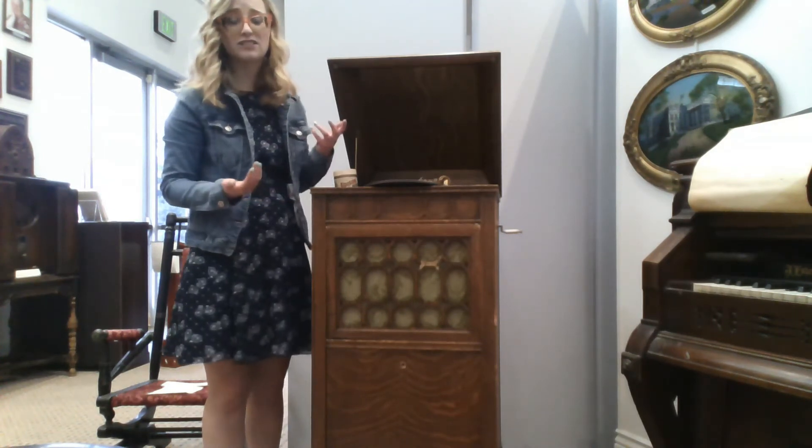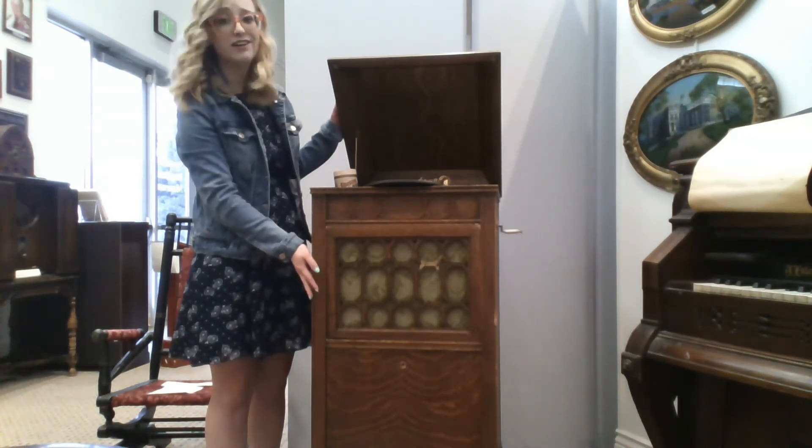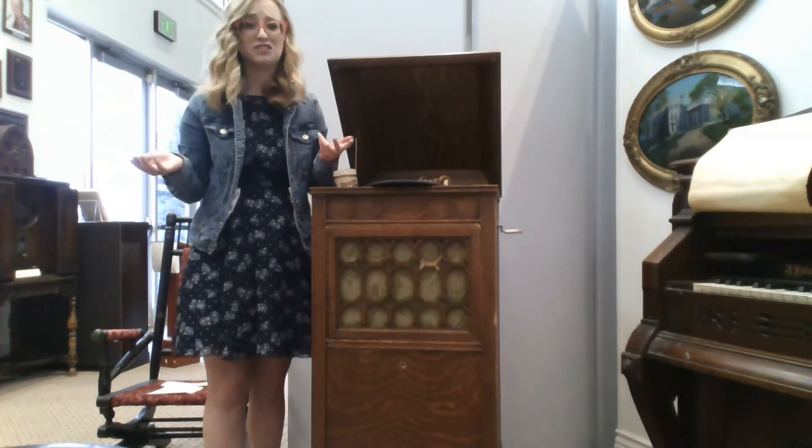Cabinets to house the disc players in, such as this one, ranged in price from about $1,000 to $6,000.